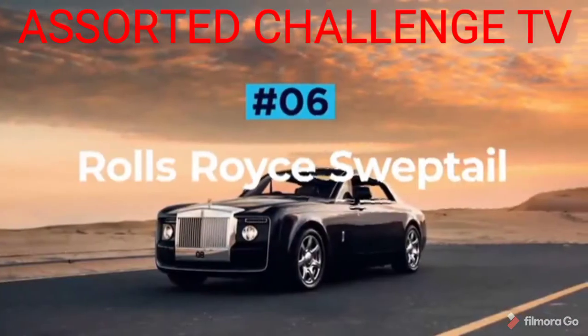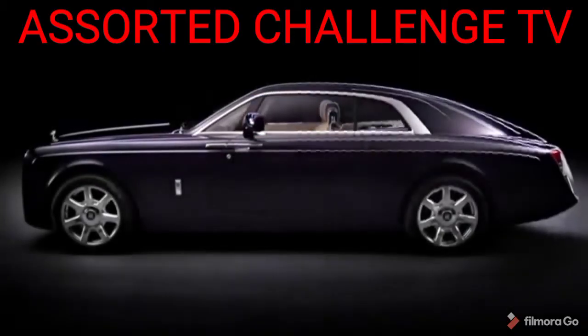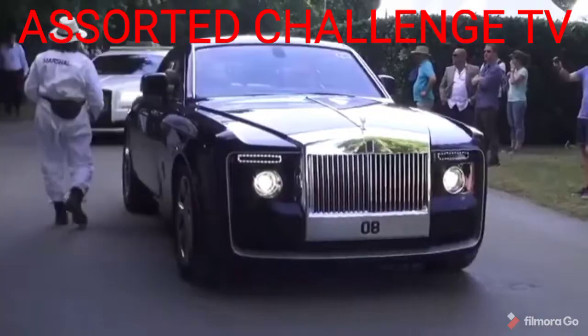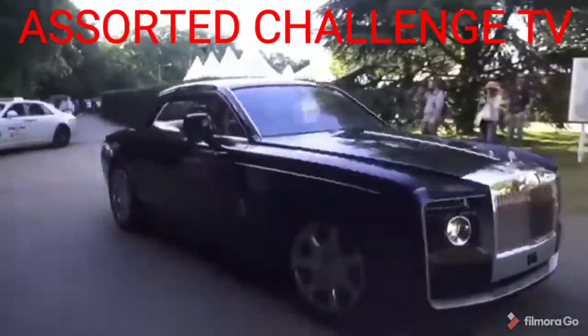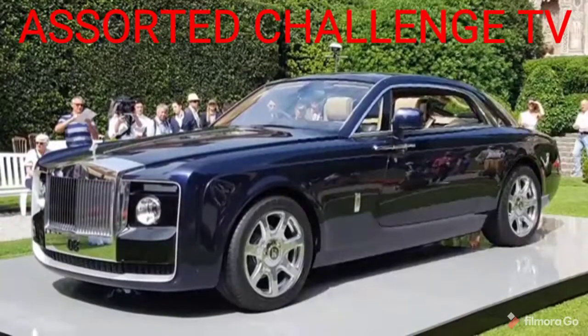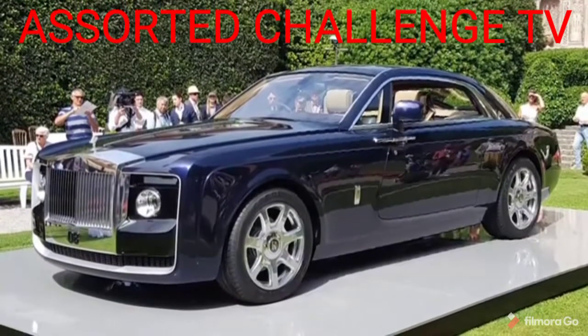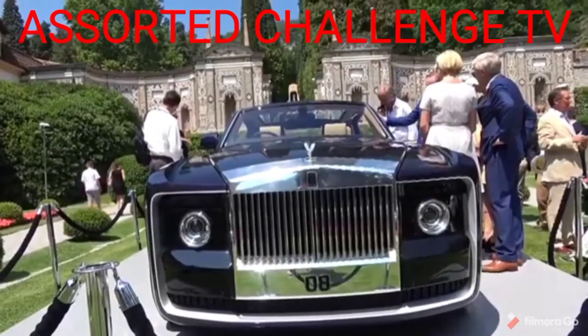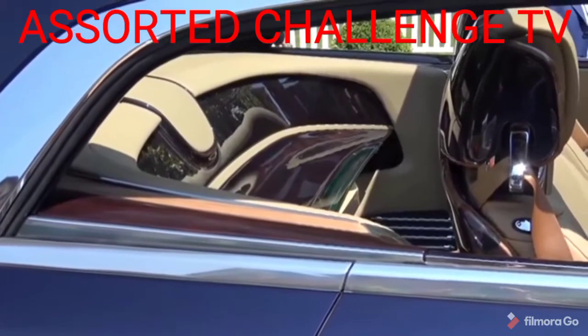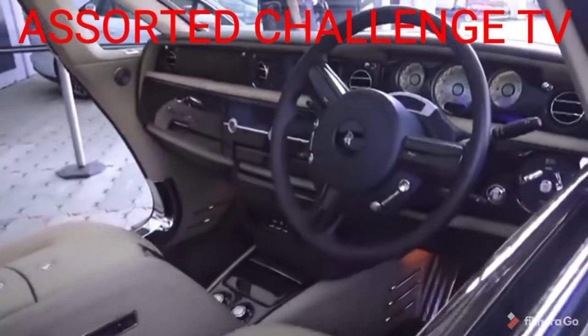Rolls-Royce Sweptail. Another one-off creation, the Rolls-Royce Sweptail is a bespoke two-seater that has taken coach-built cars to new heights. Designed in partnership with the buyer, the Rolls-Royce Sweptail is as custom as they come, and as beautiful too. The looks on the outside speak for themselves, with a long graceful stance, gigantic polished grille, and of course the distinctive tail end. Inside is not what you would expect to come out of Rolls-Royce, but that does not make it any less amazing.